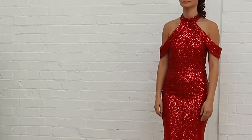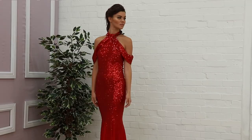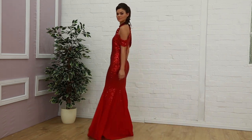This one Jade is wearing is this ruby red sequin dress with this lovely drape on the shoulder and this halter neckline. It's more of a fishtail finish at the end with a little bit of flair. Beautiful silhouette, and this is £69.